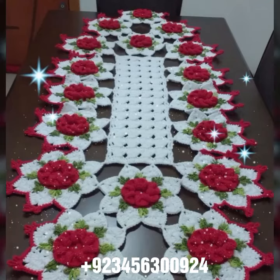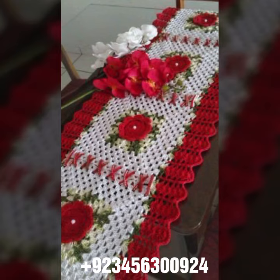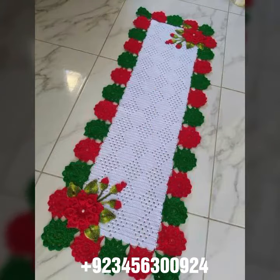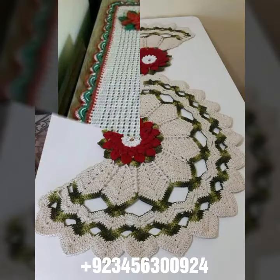Hello friends, welcome back to my channel. I hope you are fine and enjoying life with your family and friends safely. Let's get into the video — I am back again with a most demanding, attractive, and amazing collection of crochet table cover designs in different colors, different designs, and different ideas.